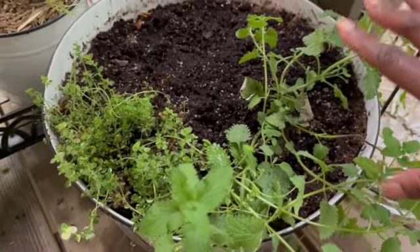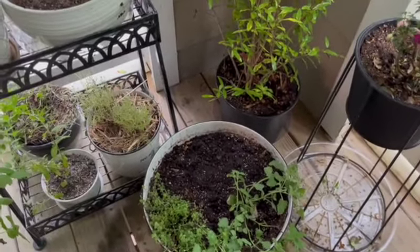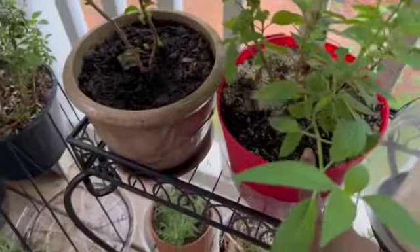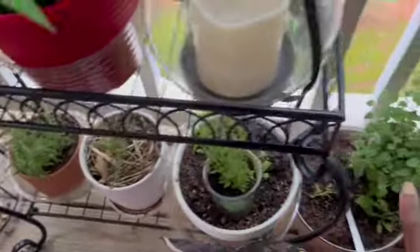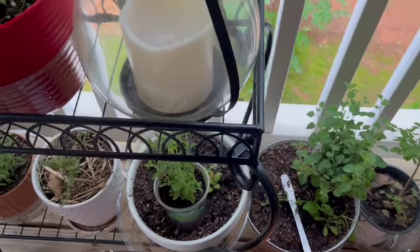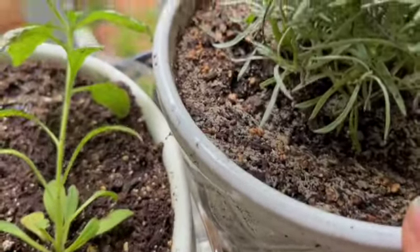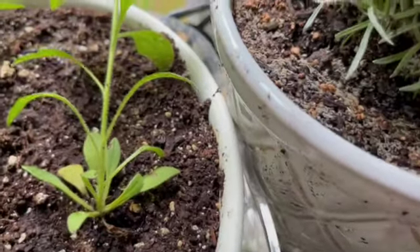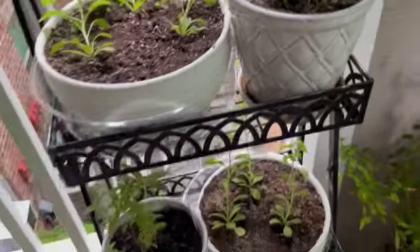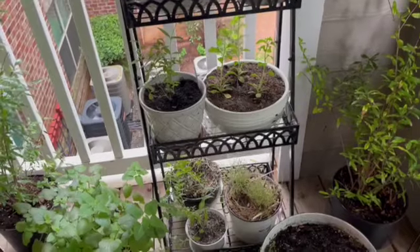I think what I'm going to do is just dump the soil. It was in this one, it definitely was in this one, and it was in these right here because I was going to go ahead and repot those with some of the herbs that we got. I can see the fungus gnats in this one too, although it's not really heavily affected. Sometimes those are things you have to do so that the problem does not continue to persist.